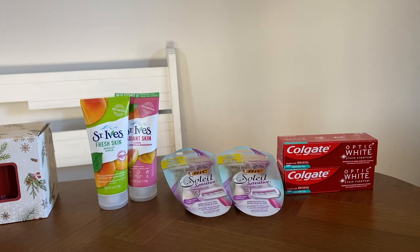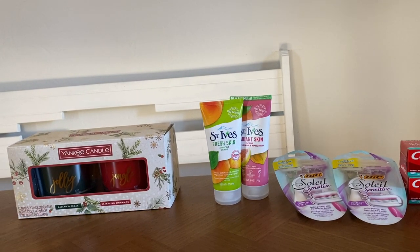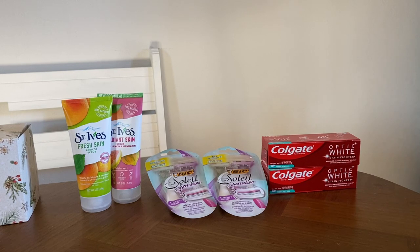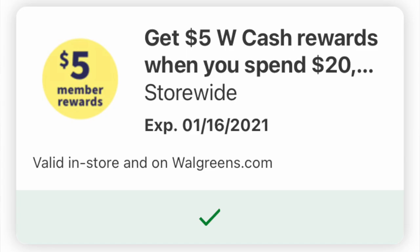I'm back home ready to share the haul from Walgreens. I did find some clearance items — I hope you're able to snatch those at your store. The Pampers deal is amazing, and there's also a digital coupon for Pampers right now with rewards when you buy them. I also picked up the Yankee candle. But first, let me get started with the haul — I did use the spend $20 receive 5,000 points offer.